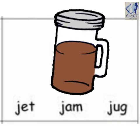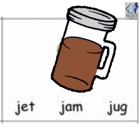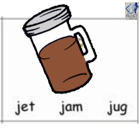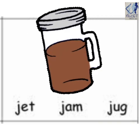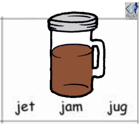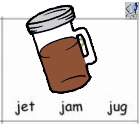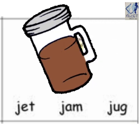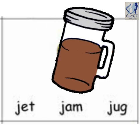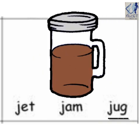What is there in this jar? I can guess. Yes, it's hot chocolate. So your hot chocolate is in a j-at, jet, j-am, jam, or j-ug, jug? Be fast. Right children, j-ug, jug. Well done.